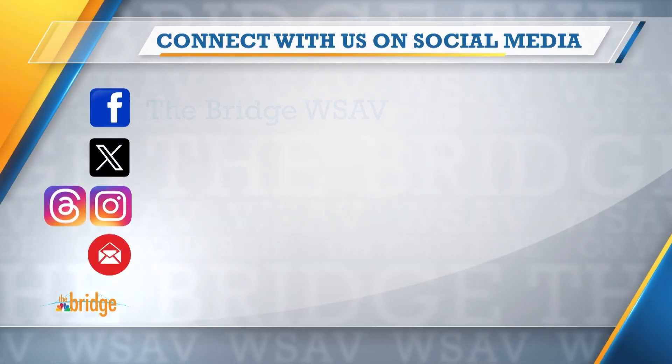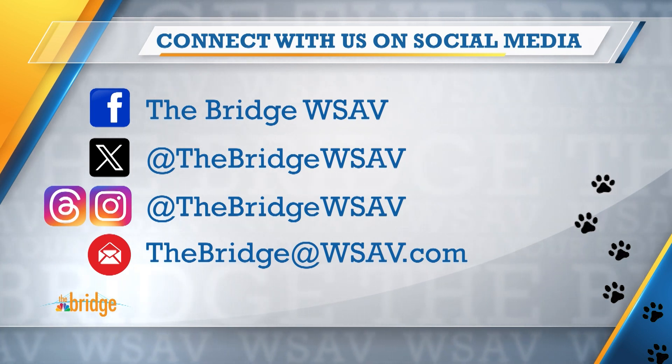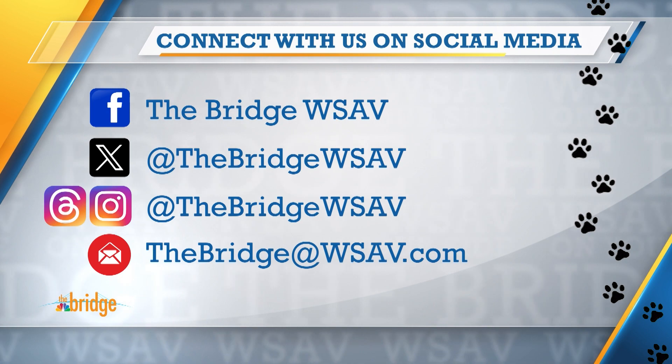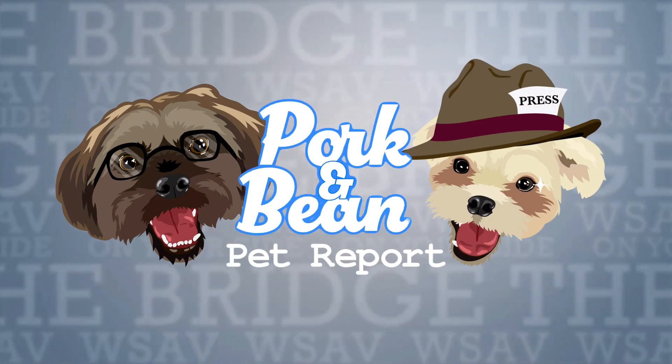If you have an animal-related story you'd like for them to sniff out, just send us an email or drop us a line on our social media channels. And who knows — your next idea could be featured on the Pork and Beans Pet Report.